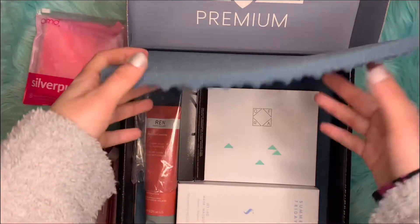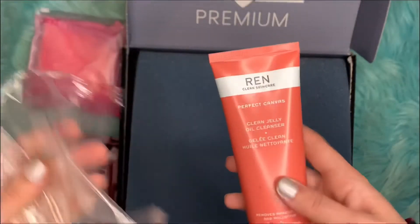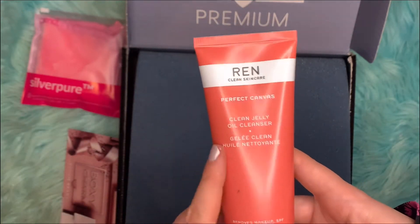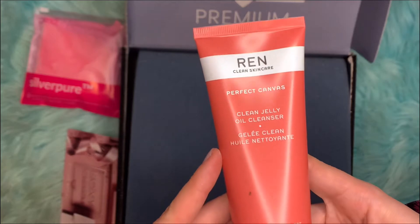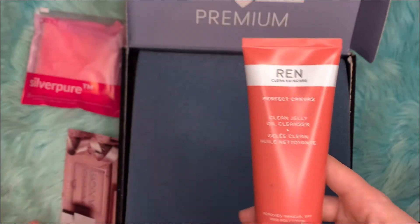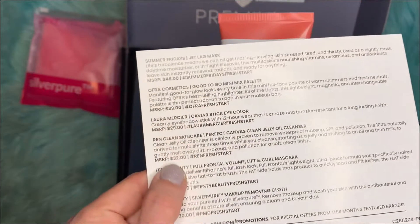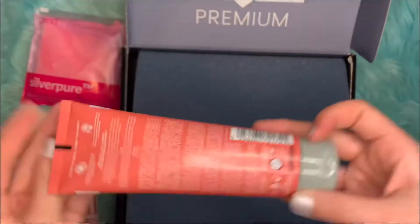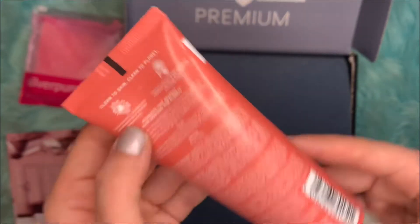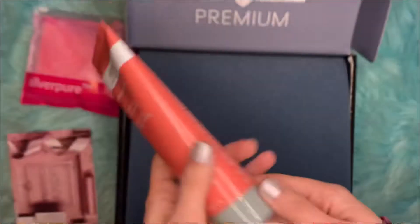The next item is the Zeran Clean Skin Care Perfect Canvas Clean Jelly Oil Cleanser. It removes makeup, SPF, and pollution. This retails for $32. It says it has sunflower seed extract — interesting!